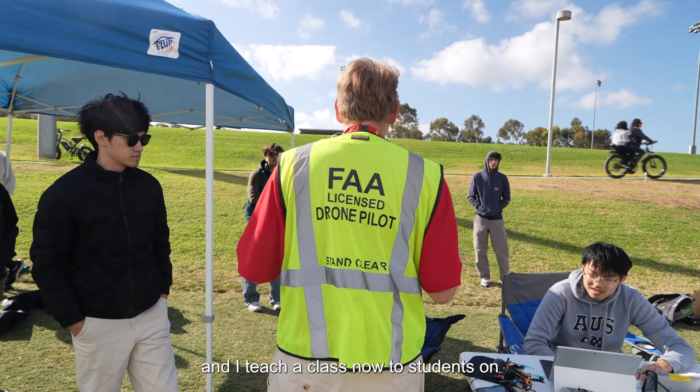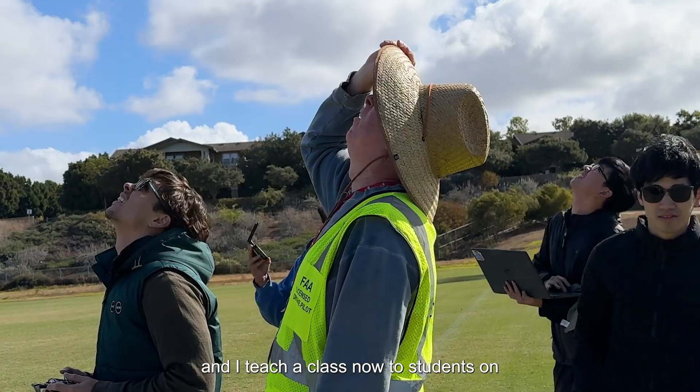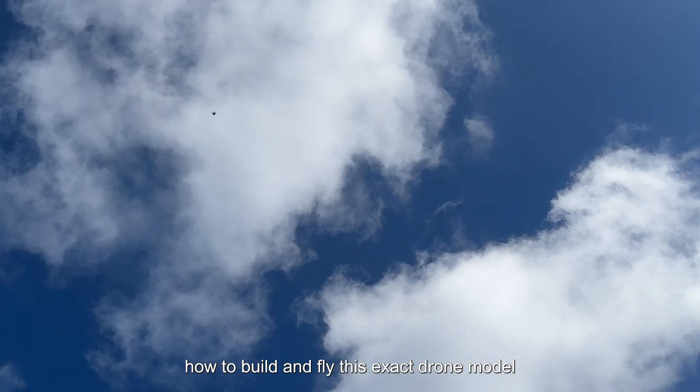I'm Professor Peter Burke and I teach a class now to students on how to build and fly this exact drone model.